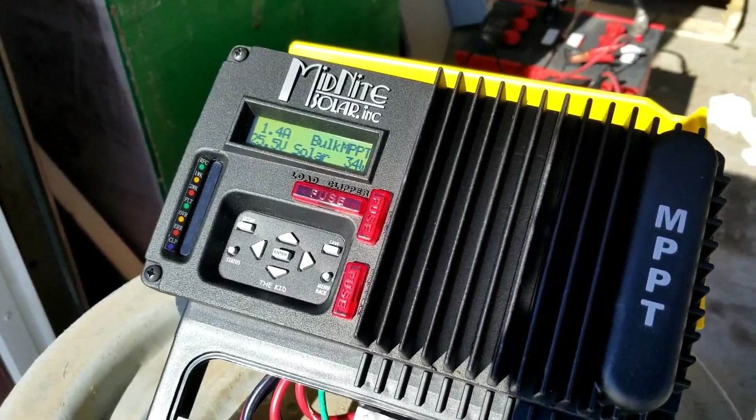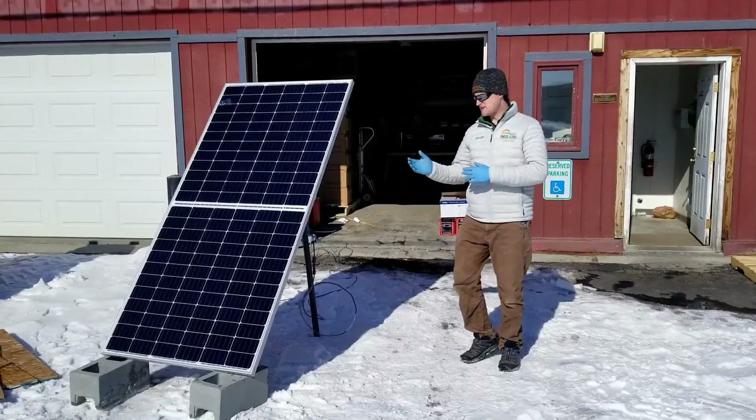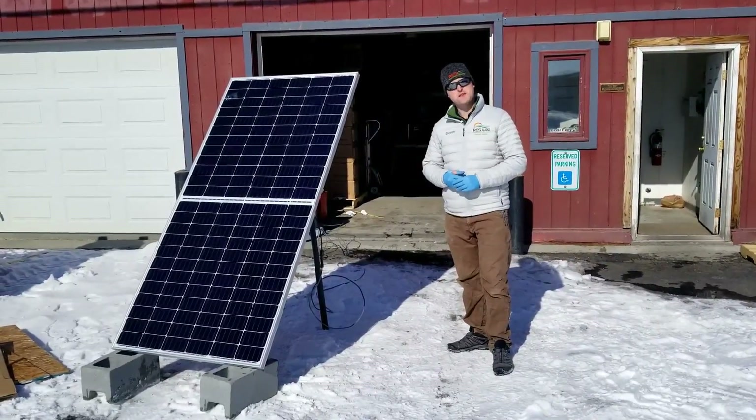With the front of the solar panel completely covered, we are still making 34 watts. So we just saw we were making 34 watts with the front face of the panel completely covered.